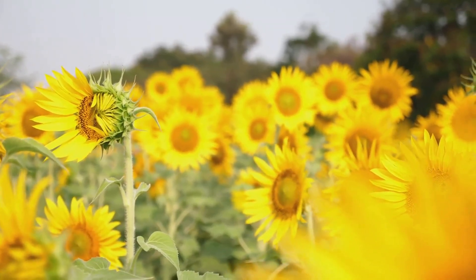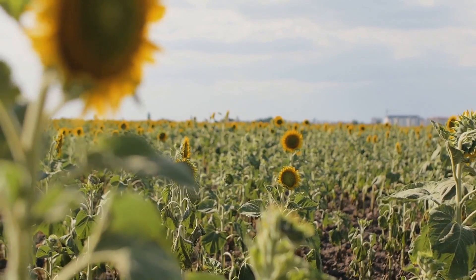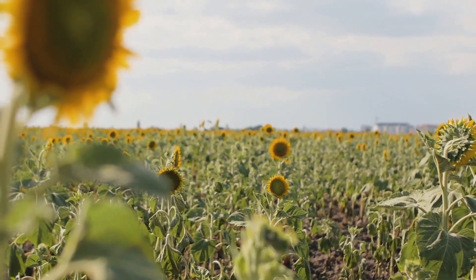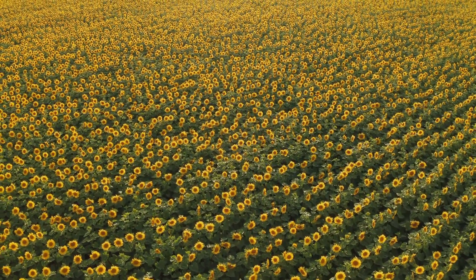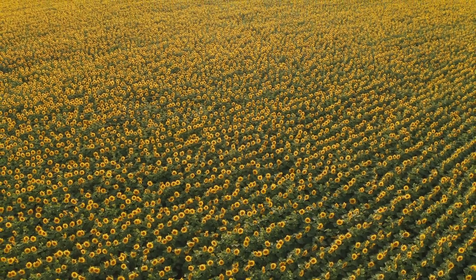Sunflowers also have a positive impact on the overall environment. They are known for their ability to sequester carbon dioxide, a major greenhouse gas, helping to mitigate climate change. Moreover, sunflower fields can serve as windbreaks, reducing wind erosion and protecting other crops from damage.